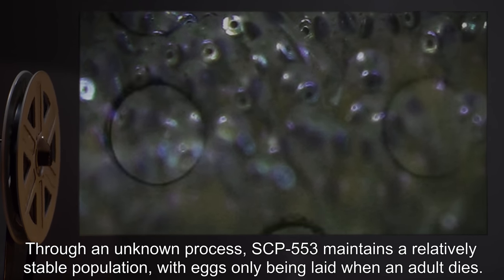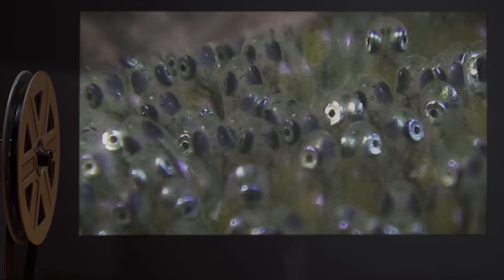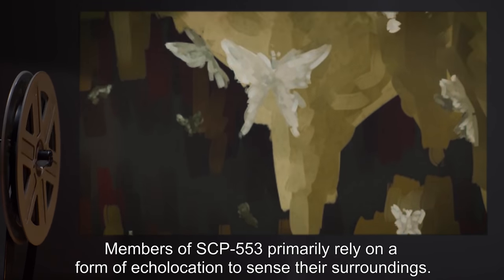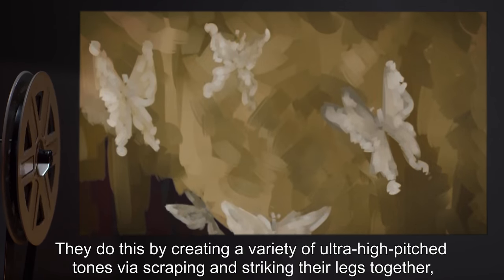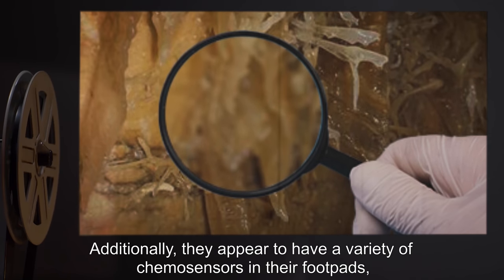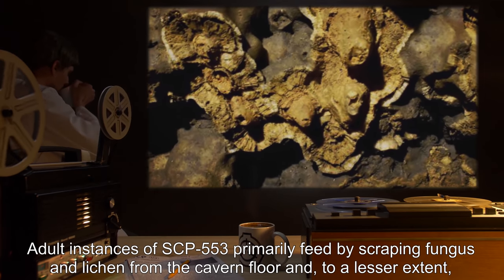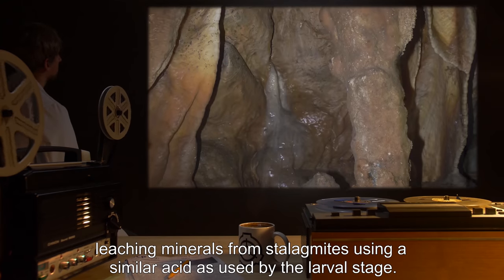Through an unknown process, SCP-553 maintains a relatively stable population, with eggs only being laid when an adult dies. The population transplanted to containment has stabilized at 137, give or take two. Members of SCP-553 primarily rely on a form of echolocation to sense their surroundings, creating ultra-high-pitched tones via scraping and striking their legs together, and appear to use their wings as a mobile array to detect reflected sound. They also appear to have chemosensors in their foot pads, allowing them to determine the mineral composition of surfaces they land on. Adult instances primarily feed by scraping fungus and lichen from the cavern floor.